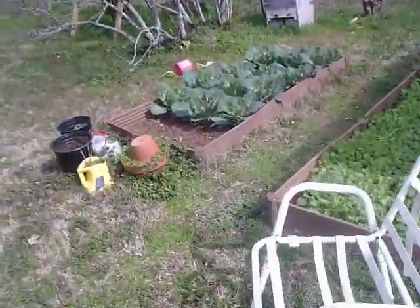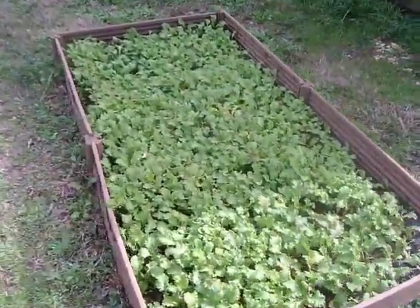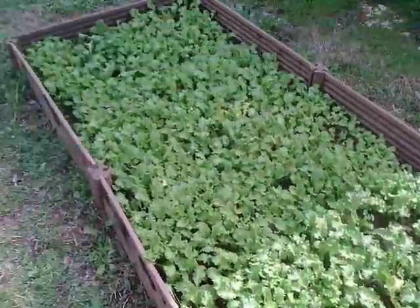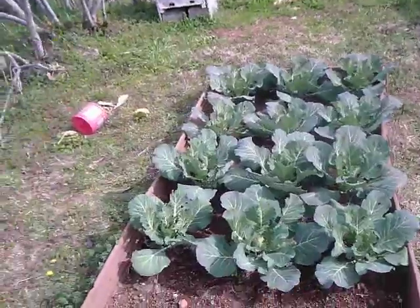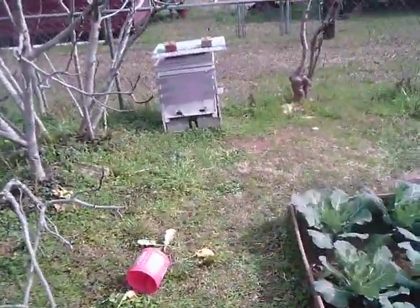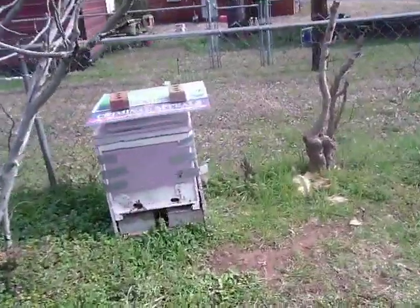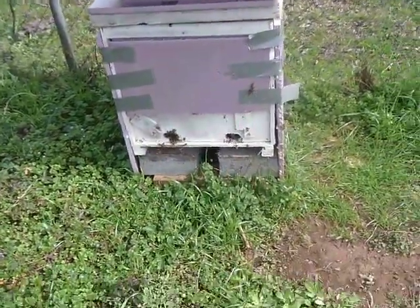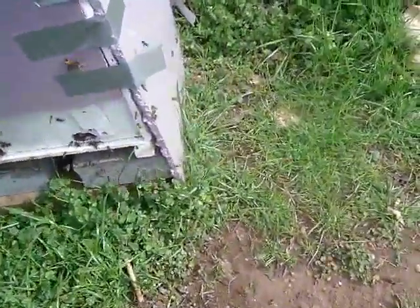There's my garden — that's collards, that's mustard greens. There's a lot of activity on this one swarm trap; they're really, really buzzing.